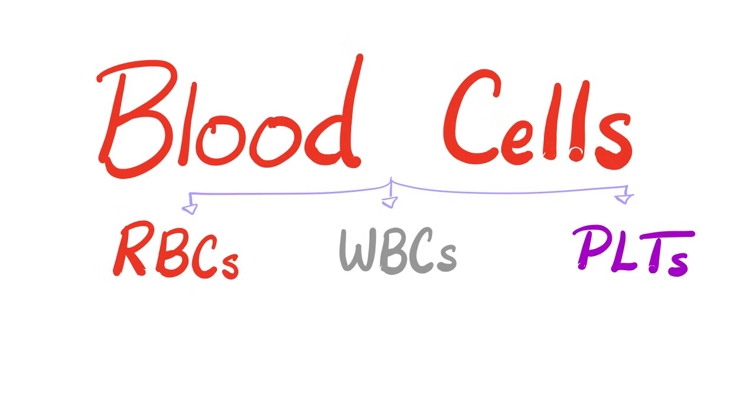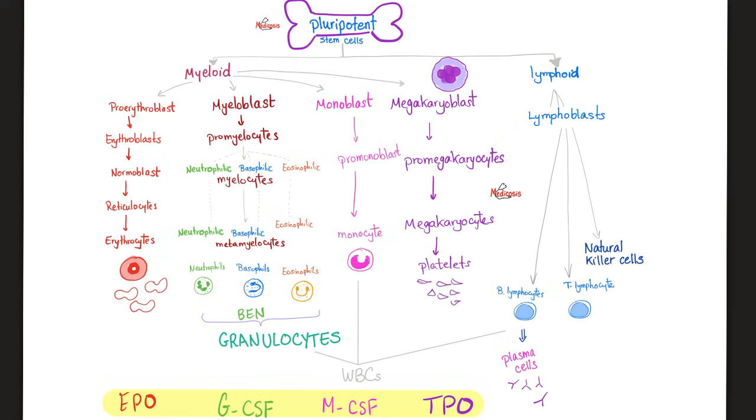We're done with plasma. Let's talk about blood cells. We have red blood cells, white blood cells, and platelets — to carry oxygen and carbon dioxide, to fight foreign invaders and microorganisms, to cause clots, and to prevent blood loss. Hashtag hemostasis. Hemostasis is not the same as homeostasis.